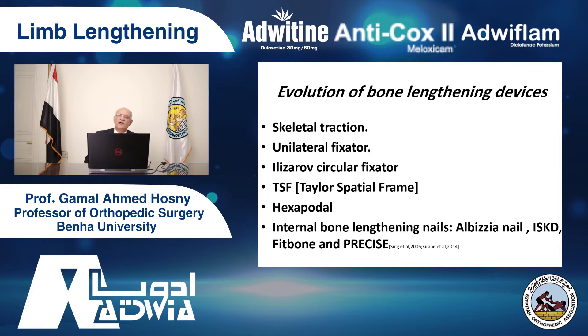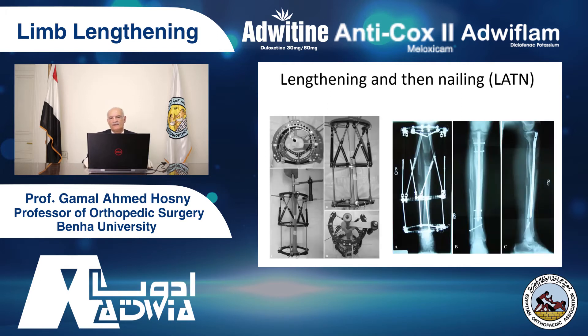The evolution of lengthening devices — every day we have a new device. But they all use the same biological law. It started with skeletal traction. The Ilizarov fixator was the standard for a long time. Then there was the unilateral method. Then computer-assisted external fixation — TSF, the Taylor Spatial Frame, hexapod, SUV. Then internal lengthening methods, which made a difference. For some people who don't want external fixation, the ISKD nail, PRECICE, Fitbone, and also PERCEPTA.